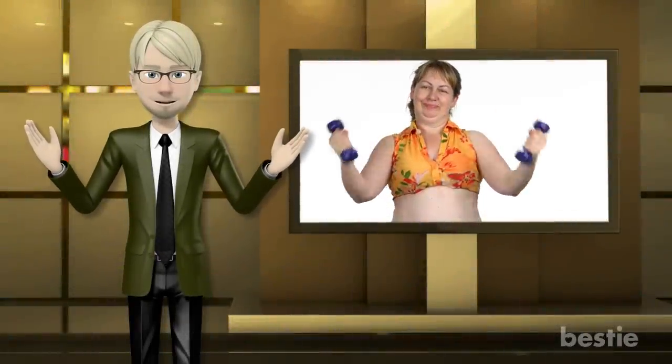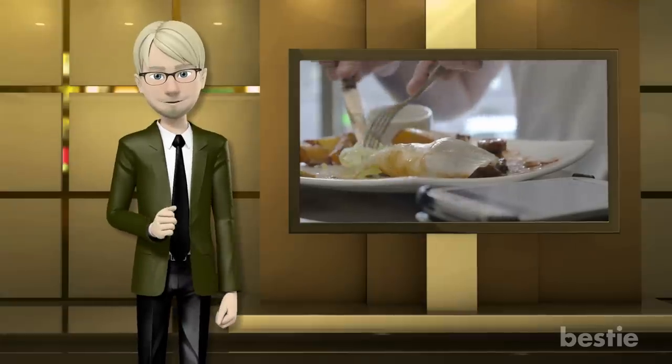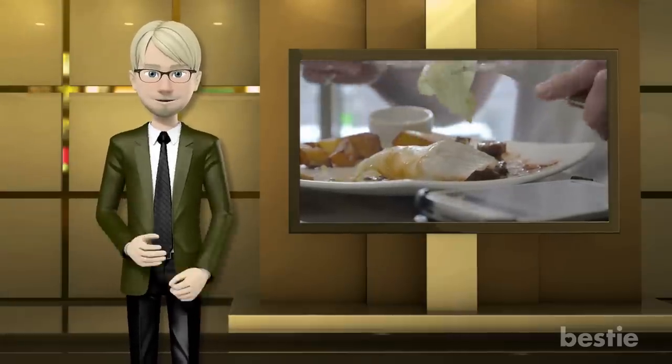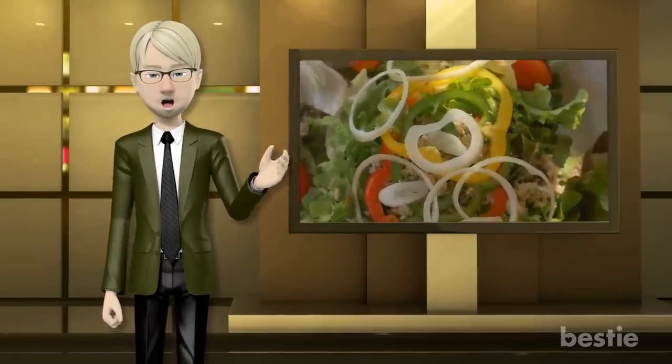Hey there health nuts! Are you looking to lose weight? The winter season can take a toll on our bodies — it certainly has for mine. Did you know that foods you eat for lunch can be crucial in the weight loss process? Believe it or not, you don't have to make too many radical changes to your diet. Let's take a closer look and talk about the best lunch foods to help you lose weight.